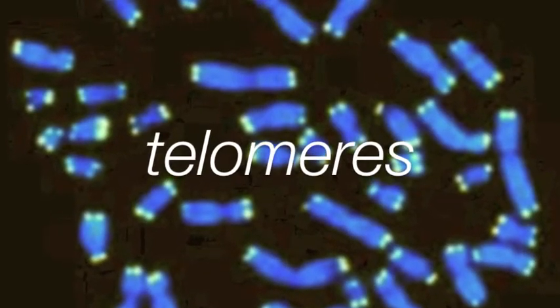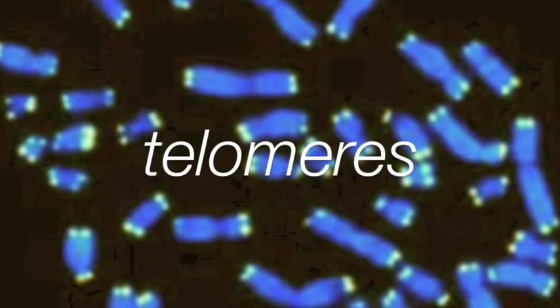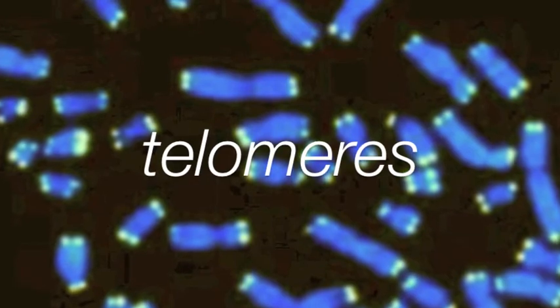Telomeres are the special piece of DNA at the ends of linear chromosomes. Telomeres shown in this photograph are yellow. Telomeres function like the plastic tip at the end of a shoelace — they prevent the ends of chromosomes from fraying.